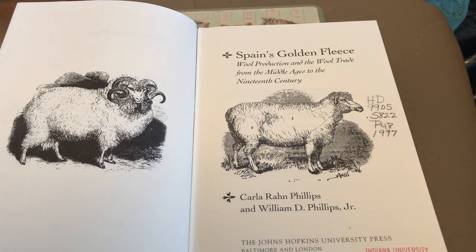Merino is one of the finest wools that exists. People were really looking for a very soft, luxurious, fine, high-quality, high-grade wool — and that was merino wool. For centuries the Spaniards had pretty much the world monopoly on it.